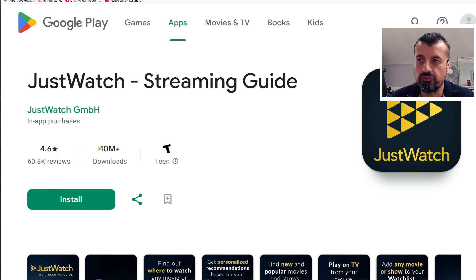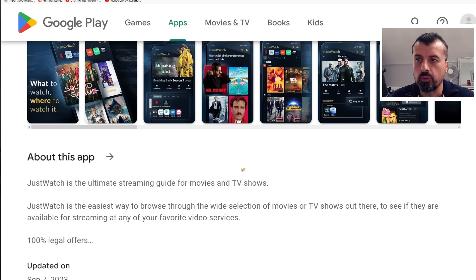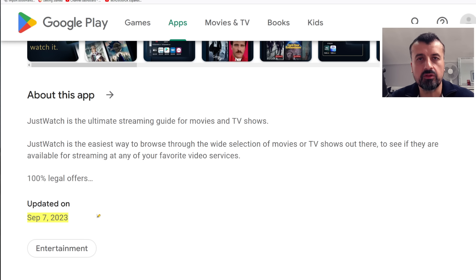Here we can see the brand new version of JustWatch, which has now crossed 10 million downloads. It was updated on the 7th of September. This is the best way for you to aggregate all of your favorite content, whether you have free streaming services or premium streaming services. With this single application, it can search all of those different repositories for you, and from a single screen you can find the best movies and TV shows.